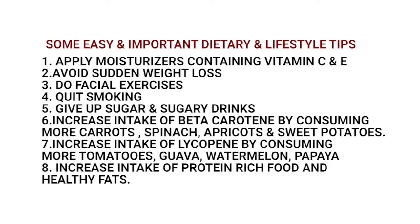Some important lifestyle and dietary tips: apply moisturizers containing vitamin C and E, avoid sudden weight loss, do facial exercises, quit smoking, give up sugar and sugary drinks, and increase intake of beta-carotene, lycopene, and protein-rich foods in your diet.